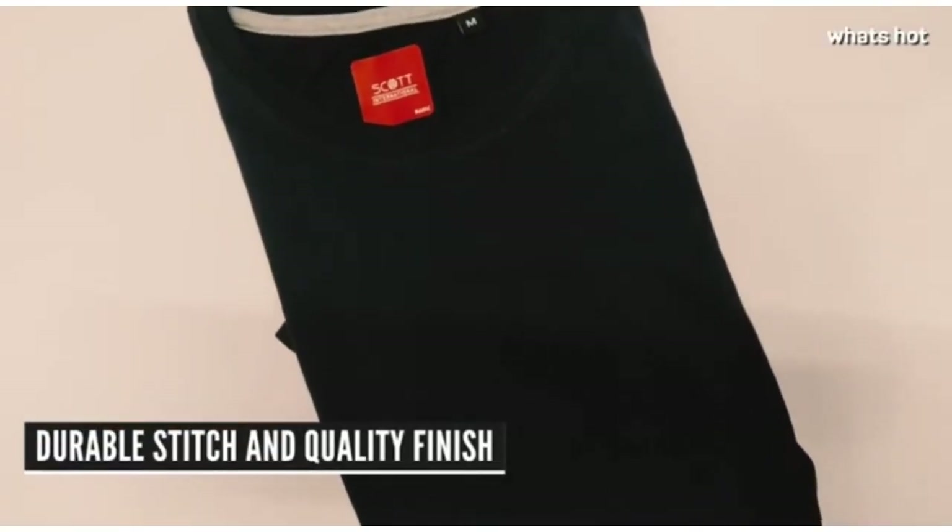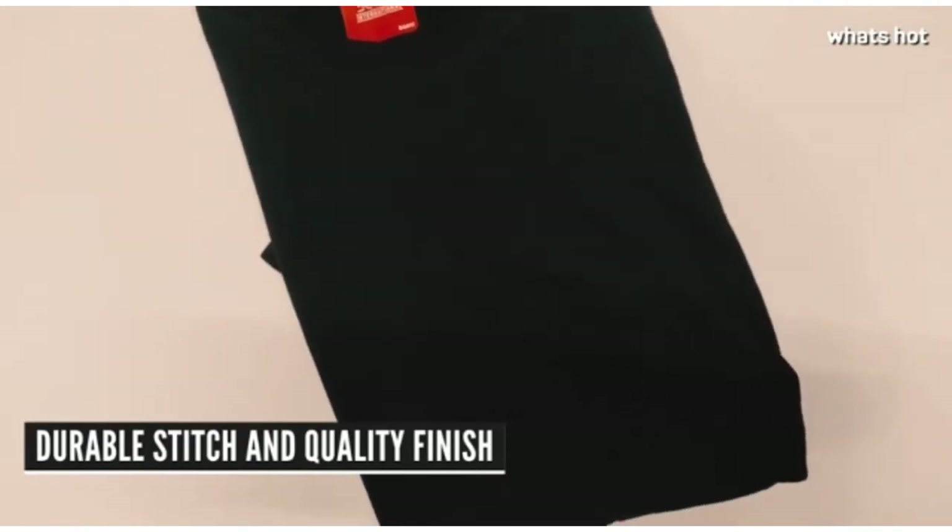These t-shirts have a really durable stitch and a quality finish so they are going to last for a very very long time — you can take my word on that.